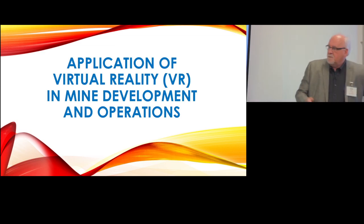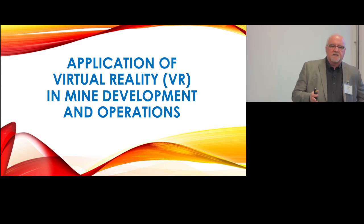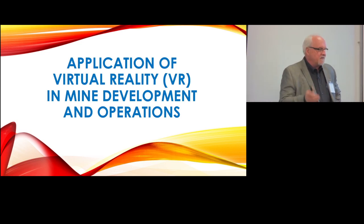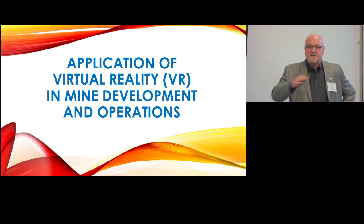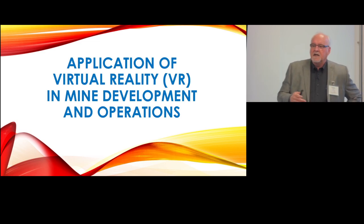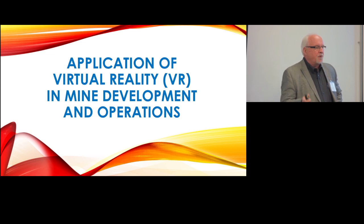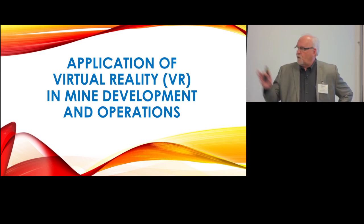What I'm going to describe to you here is not VR as a new technology. Yes, it's exciting — you're probably familiar with it from your kids and the gaming world, where they have these fantastic games that immerse kids in a real situation. But that's not what this is about. What we've tried to do is use that technology in what we do: design, build, operate, and maintain mining facilities, both underground and above ground — the processing, material handling, and so forth.